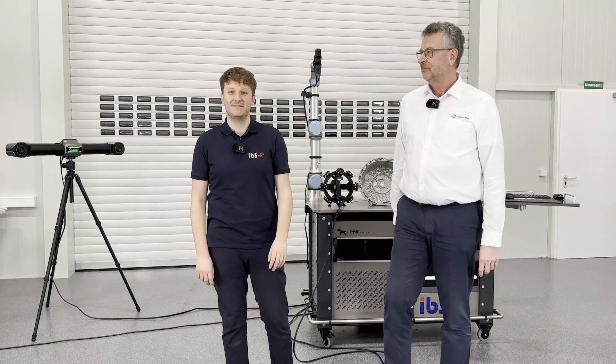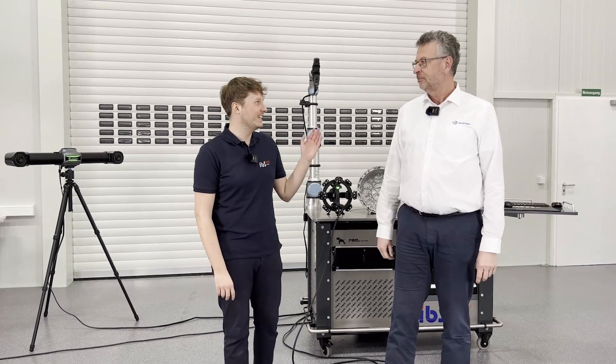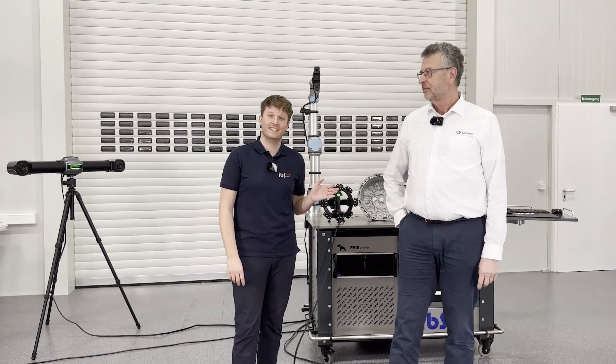Hello guys, my name is Philip from IBS Quality. Next to me is Thomas from Scantec. It's a very special visit from Scantec because now they present the new TrackScan SHARP.